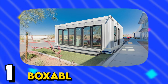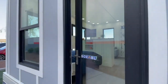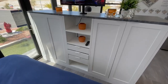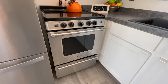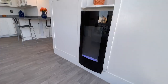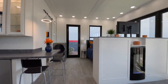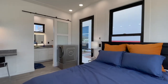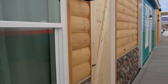Number 1: Boxable. Experience the ideal blend of openness and functionality with the Casita Studio layout. Designed for those who appreciate an open floor plan, it offers a versatile living space that allows you to personalize it according to your needs and preferences. Complete with a well-appointed bathroom and a fully-equipped kitchen, this remarkable dwelling ensures that you won't have to compromise on any of your beloved home amenities.